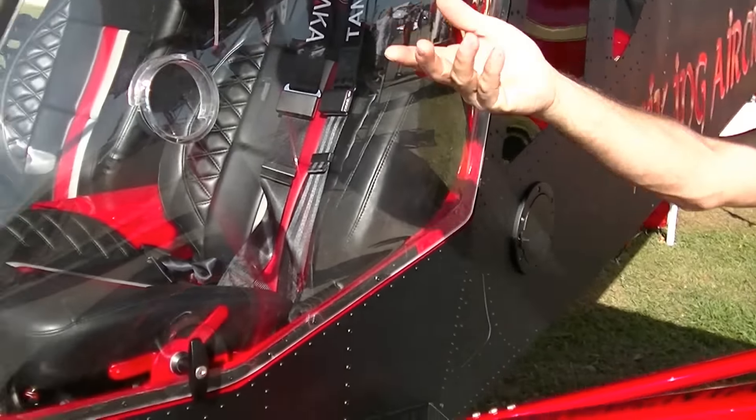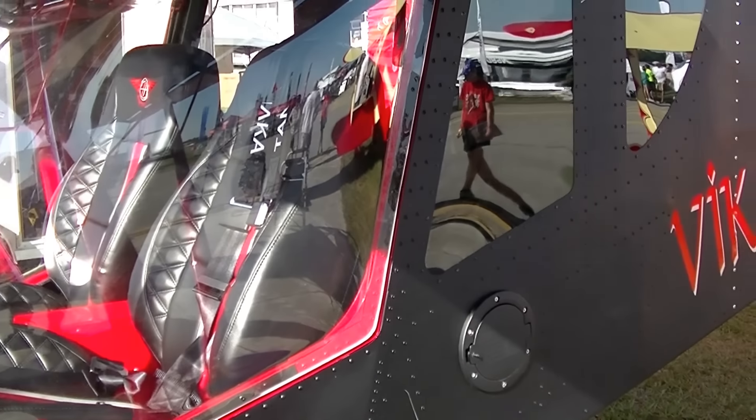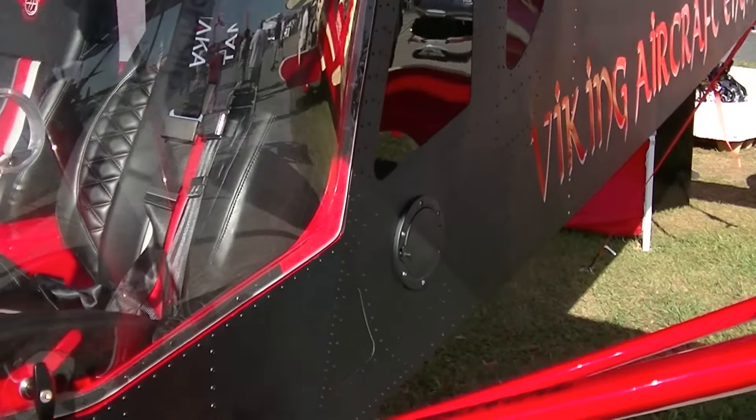Zenith has now come up with a really nice line for the windows — everything blends in now. This window flows into this one, into the door, into the front. It makes it really aesthetically pleasing. You did a really nice job on this airplane, it looks really good. Now, what is this — a flat black paint finish?